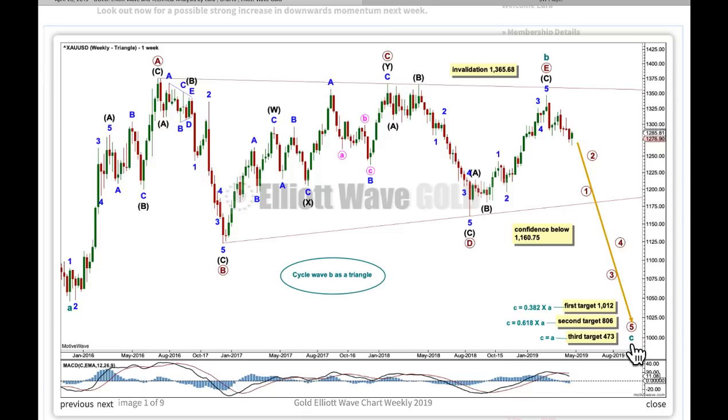I'm now expecting a five wave structure down for a cycle degree C wave to most likely unfold as an impulse — by far the most common of the two structural possibilities for a C wave, the other being an ending diagonal. The most common Fibonacci ratio for C to exhibit to A would be that of equality, and so the third target from an Elliott Wave perspective would have the highest probability. I have three targets and this is how I'm going to approach it: as price approaches the first target, I will look to see if the structure of cycle C could be complete. If it could be complete and price bounces up around there, I'll label cycle C as possibly complete. But if price keeps falling through the first target or the structure is incomplete, attention will turn to the second target, and the same process on down to the third target.